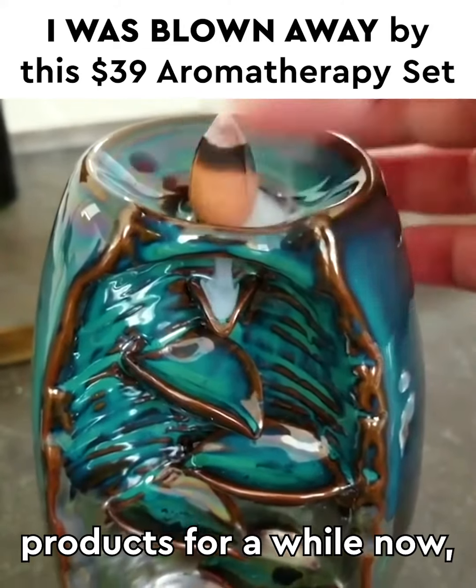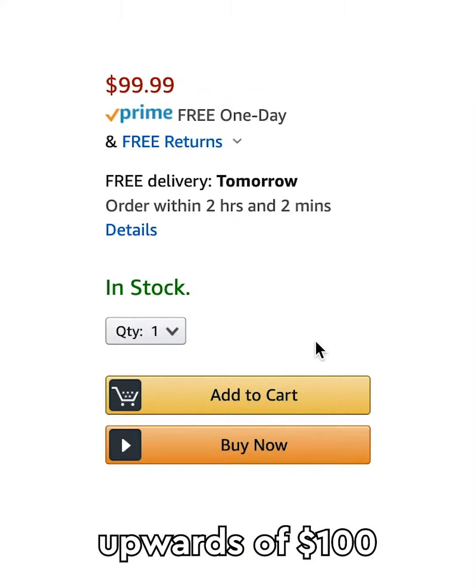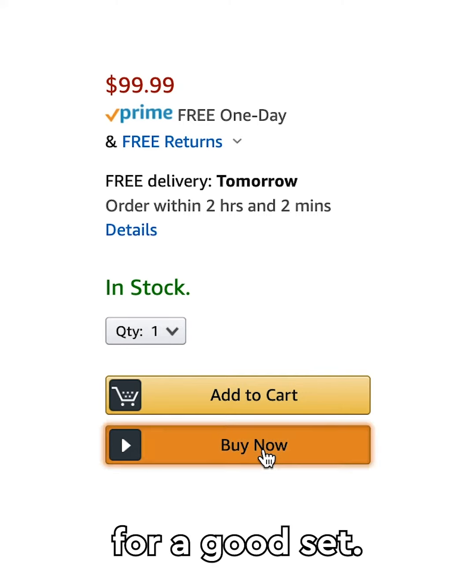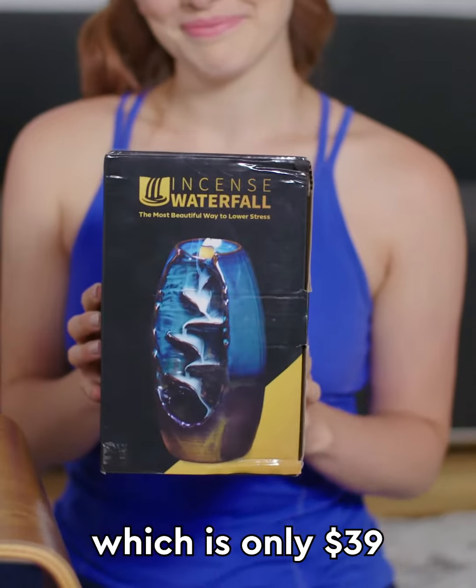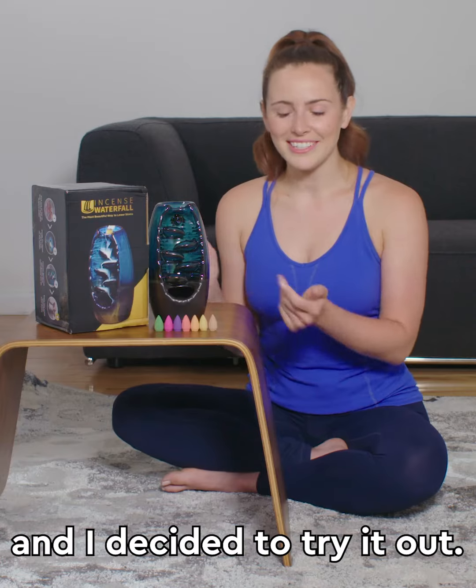I've used aromatherapy products for a while now and they usually run upwards of $100 for a good set, but I recently found out about one called the Incense Waterfall which is only $39 right now and I decided to try it out.